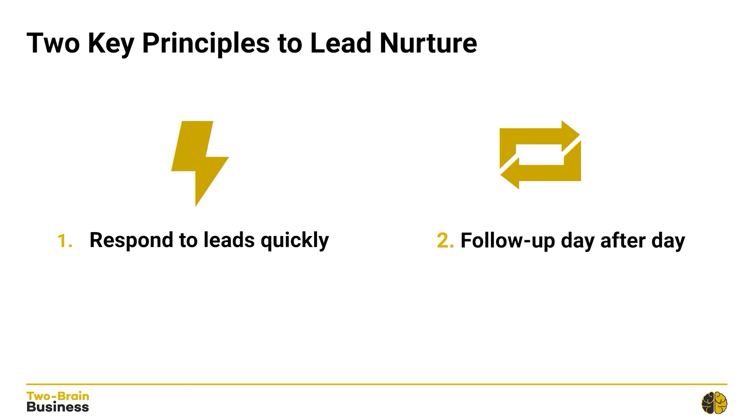So those are the two key principles for awesome lead nurture: you need to respond to your leads quickly, and you need to continue to follow up with them day after day.